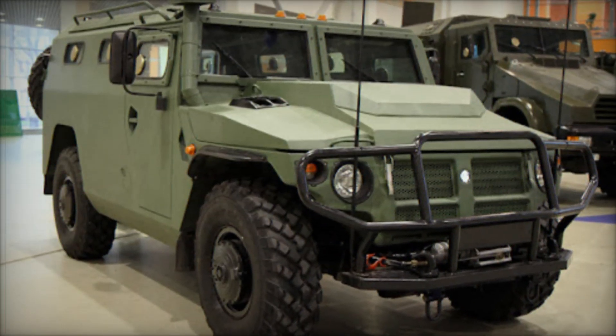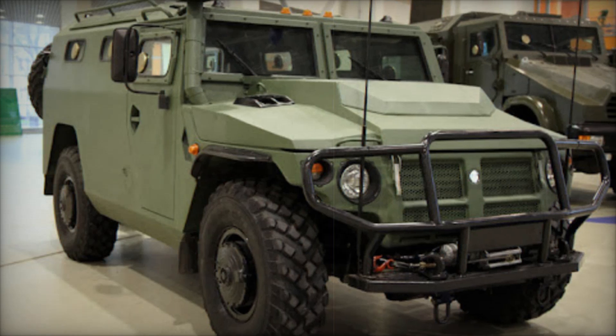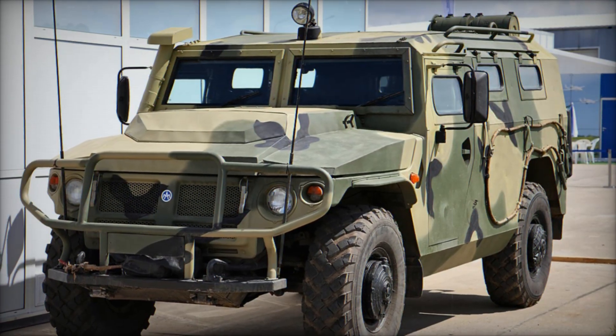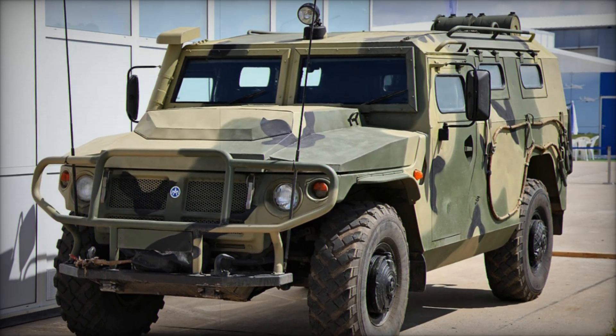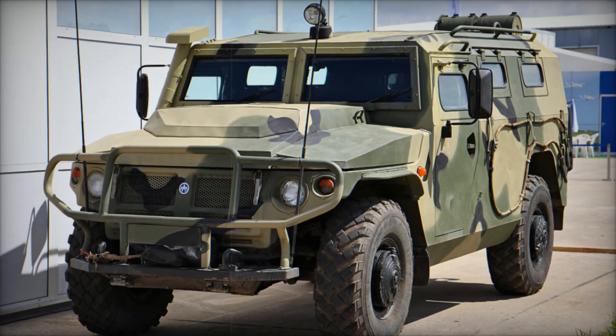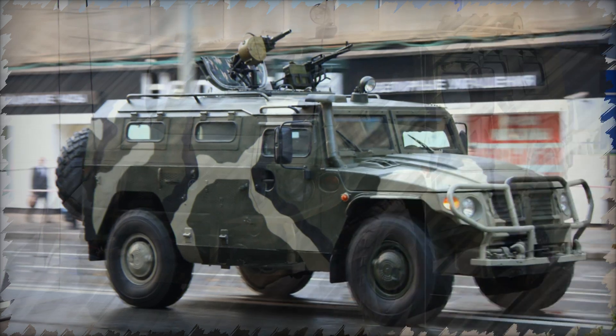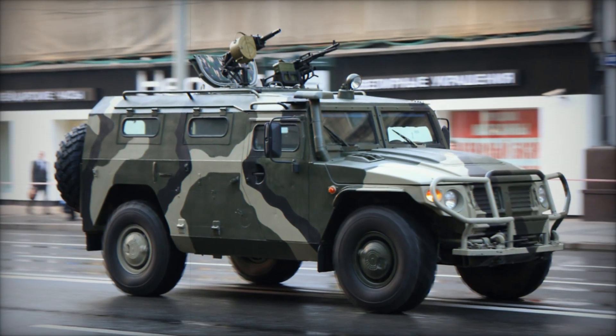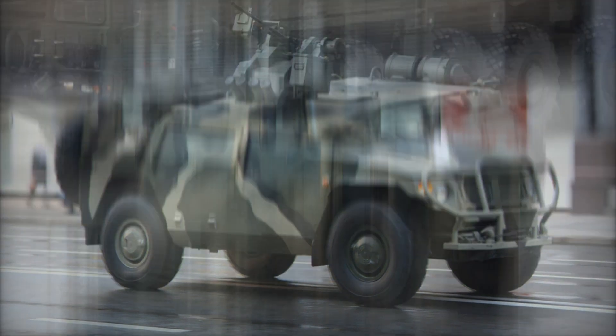The Tiger's design phase began in 2001 under the guidance of the military-industrial company Mik, with production kicking off in 2004. The vehicle entered service with the Russian army in 2006, proving itself as a robust, versatile machine suited for various military needs. Its public debut occurred at IDEX 2001, signaling its future prominence in the Russian armed forces.